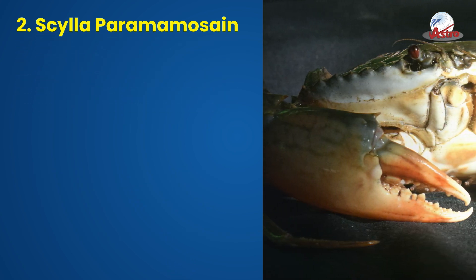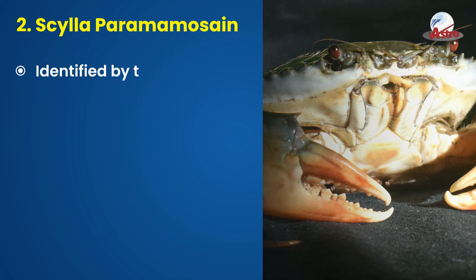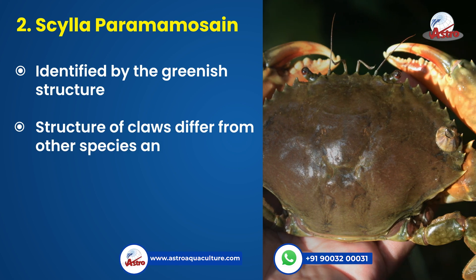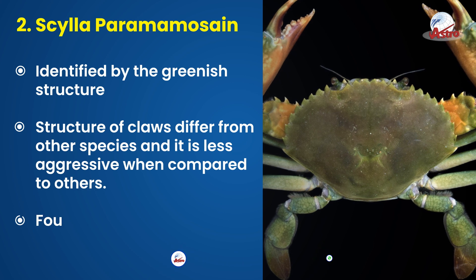2. Scylla paramamosain, identified by its greenish structure. The structure of its claws differs from other species, and it is less aggressive when compared to others.